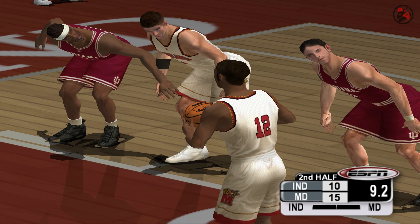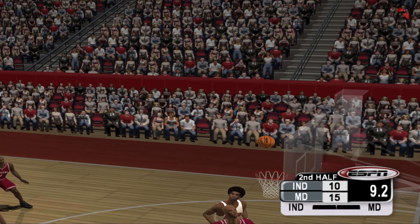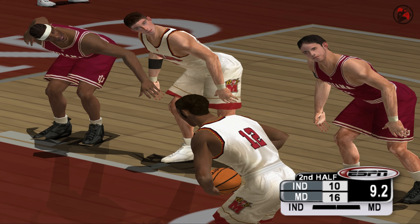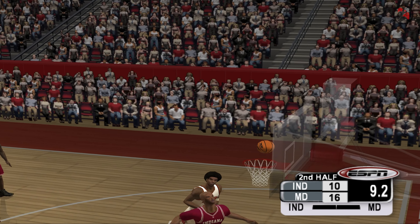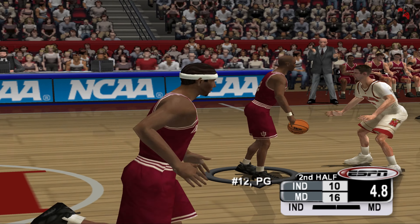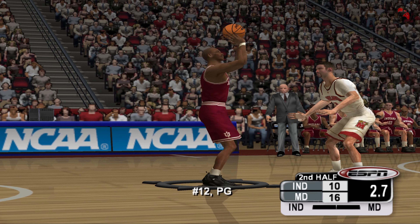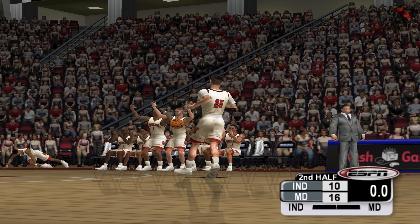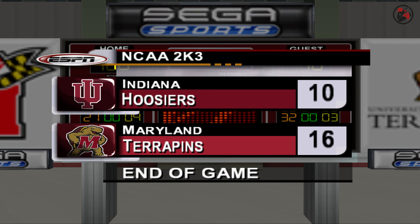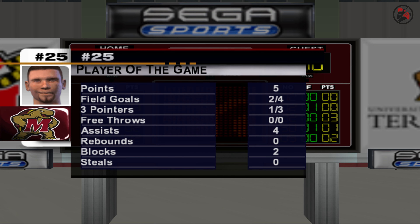Coach now has to decide whether to keep him in or risk leaving him in and getting fouled out. He comes in — doesn't get many minutes, but they want to see what he can do. The second free throw is no good. Way to play the boards and come away with the defensive rebound. That's number two for him. That's the end of the game — your final score, 10 to 16. That'll do it for this one. Thanks for joining us. We hope to see you when the conference season starts.